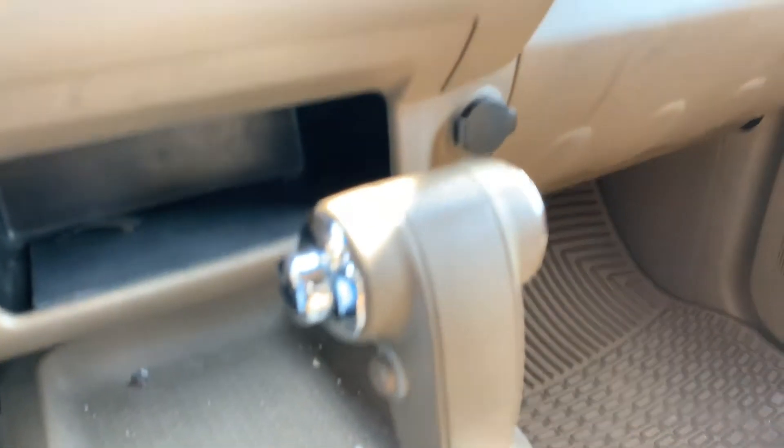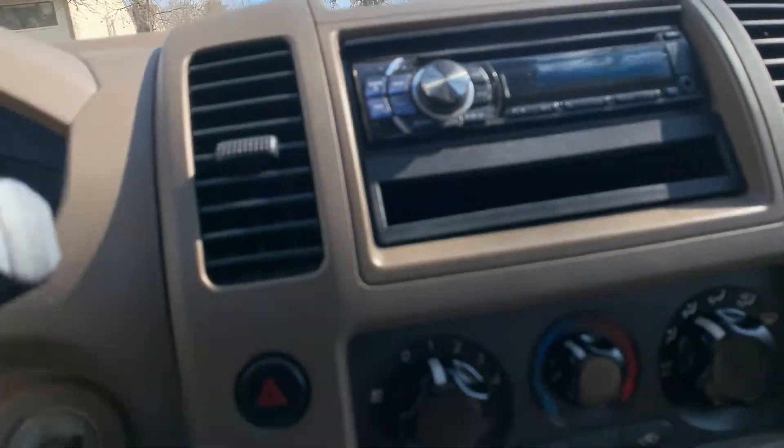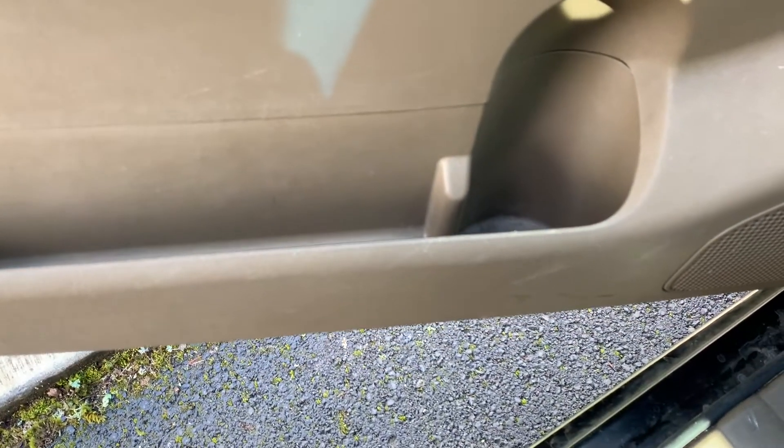There's lots of storage space here for things inside. Also in the doors, a nice storage area. There's a drink holder on one side, and this is actually on both sides of the vehicle — we can't see it very well on that side, but it's the same thing.